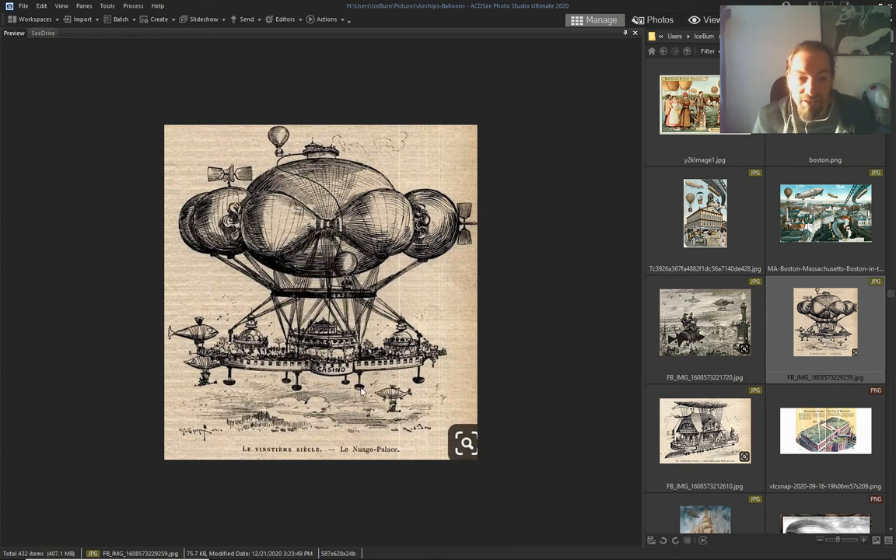Look at this — in the 20th century: flying casinos. They were thinking we would have flying casinos.